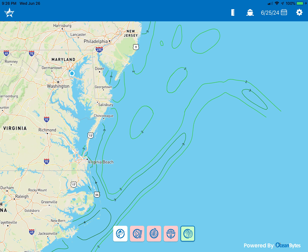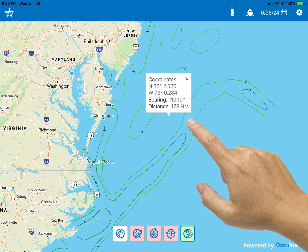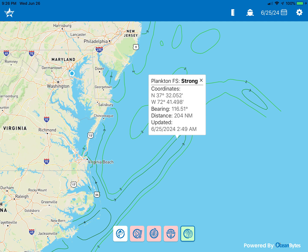There are also two tap functions when viewing the chart. First, you can hold your finger on-screen at a specific location, and a pop-up window will display the position, bearing, and distance to that location based on the device's internal GPS. Second, you can quick tap on a fish mapping feature shown at a location, and in addition to the position, you will see the actual feature and the age of the feature selected.